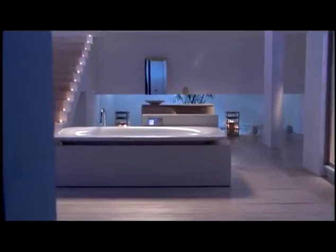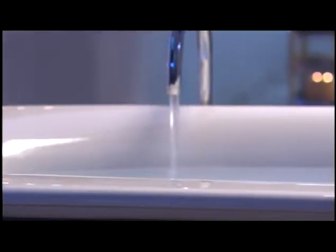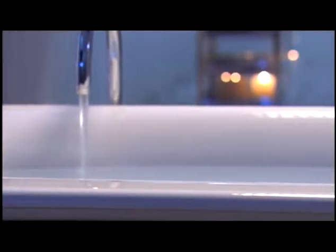Experience bathing reinvented. Vibroacoustic technology by Kohler adapts the science of sound therapy, proven to ease stress and enhance well-being. Music and sound vibration completely surround you, permeating the core of your body.